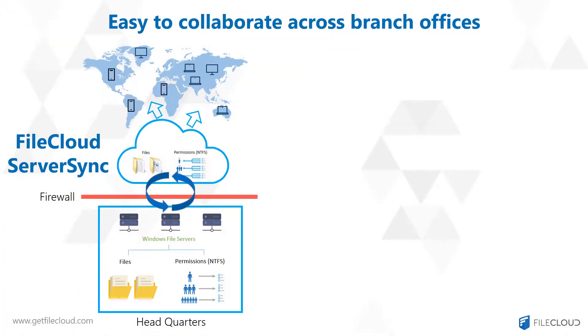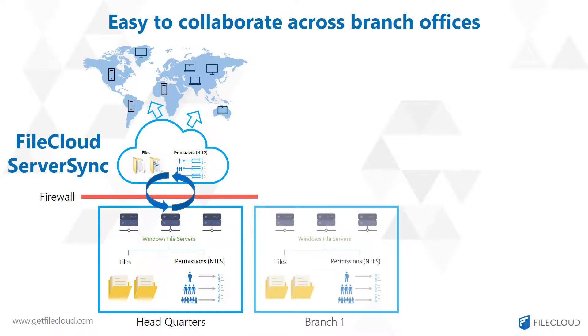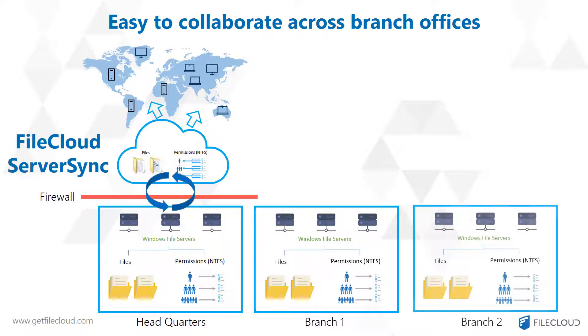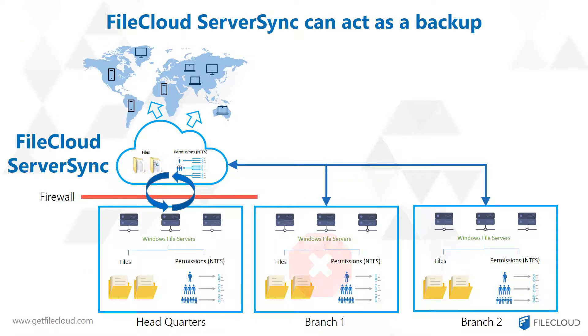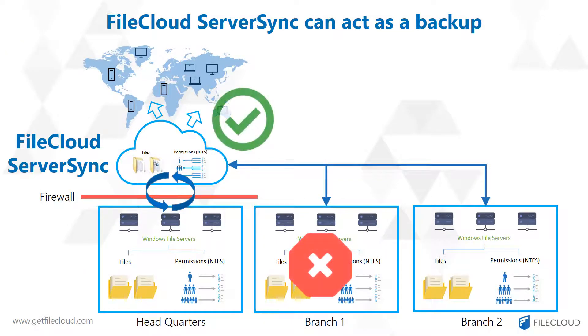In addition to remote access and collaboration, Server Sync offers two additional benefits. You can enable collaboration across branch offices. And by having two synchronized copies — on-premise and on the cloud — Server Sync can act as a backup solution. If one fails, the other copy can be used to serve the users without causing any disruption.